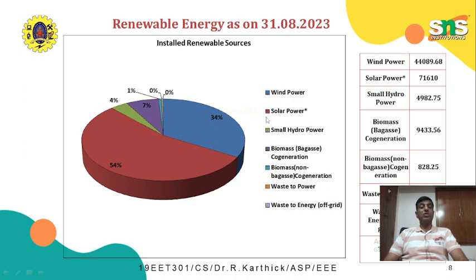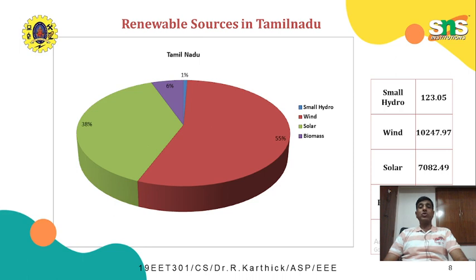In Tamil Nadu, the total renewable energy capacity is around 18,498 megawatts, in which 55 percent comes from wind power — around 10,247 megawatts — which is the reverse of the national trend where solar energy is maximum. In Tamil Nadu, wind sources are maximum, followed by solar energy at around 38 percent, amounting to 7,082 megawatts. The remaining renewable energy sources in Tamil Nadu are small hydro and biomass.